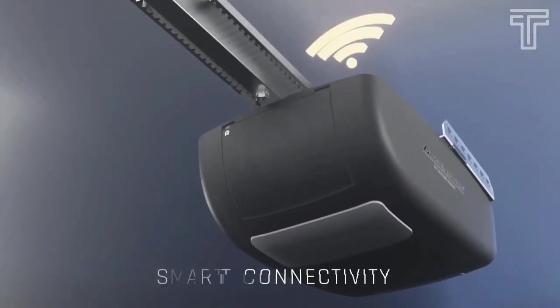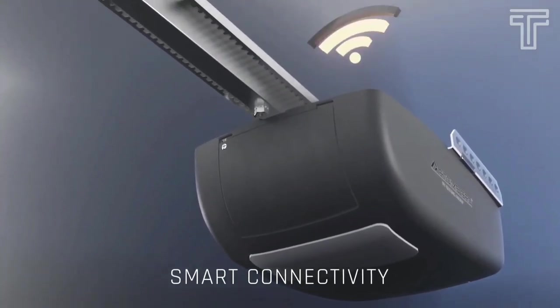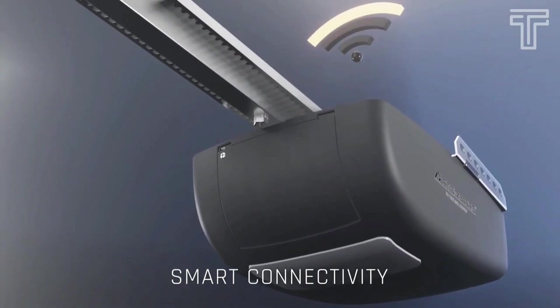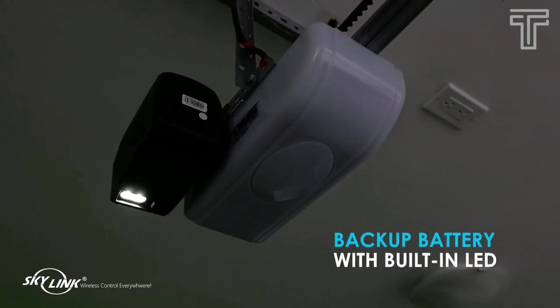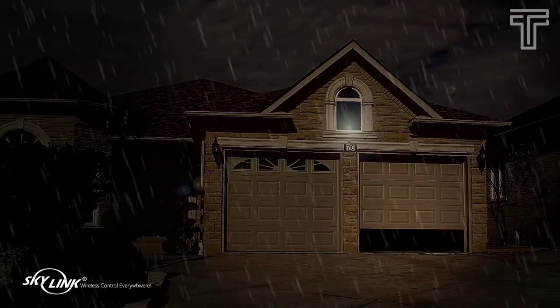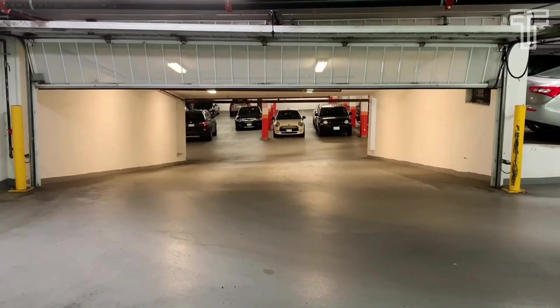Skylink Net compatibility allows the opener to be controlled with a smartphone, and it's also compatible with an in-car garage door remote. A backup battery keeps the garage door opener functional in the event of a power outage. The deluxe wall console includes an auto-close timer to close the door after a preset time.